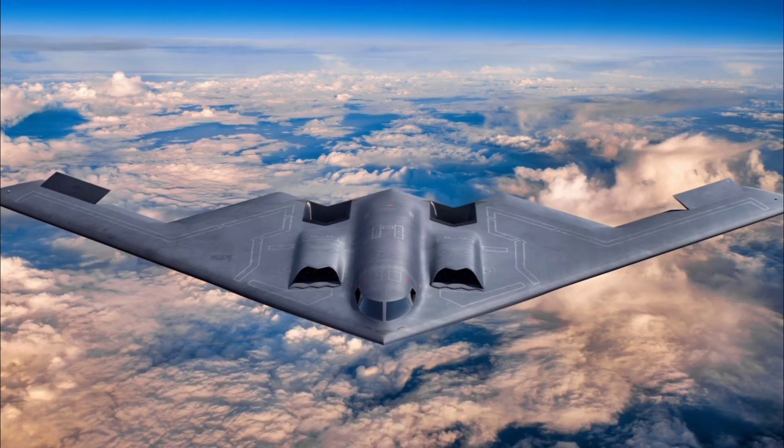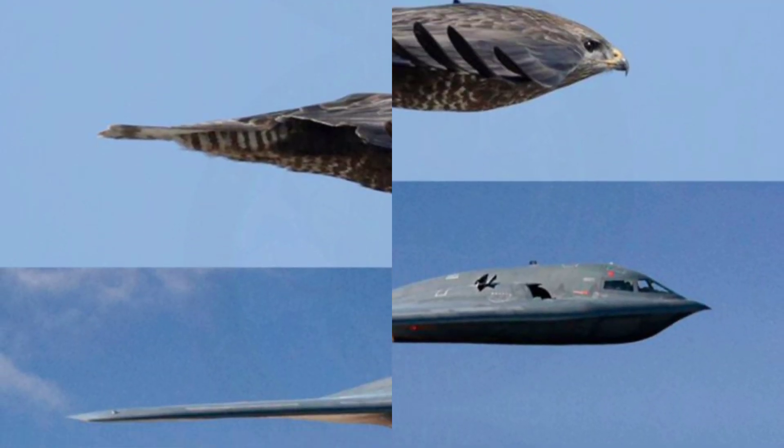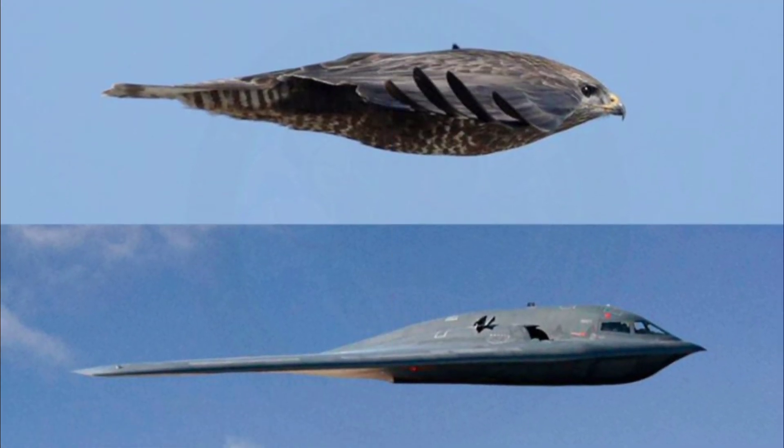Because of this versatility, the B-2 has been used in a number of military operations, including Kosovo in 1999, Afghanistan in 2001, Iraq in 2003, and even against ISIS targets in recent years.